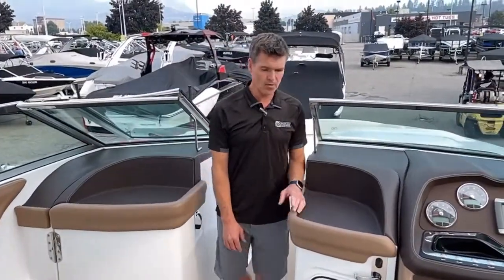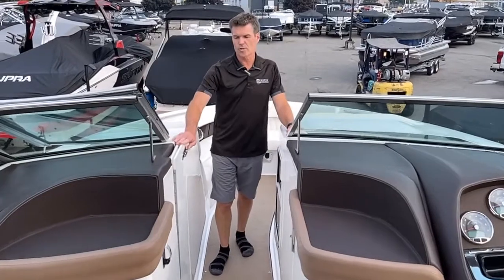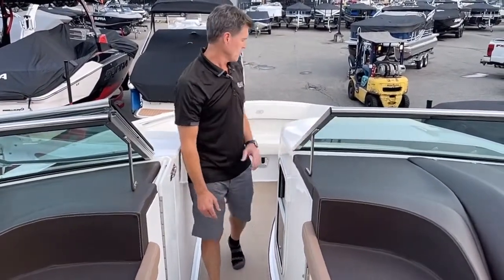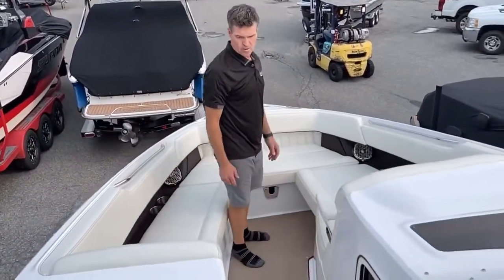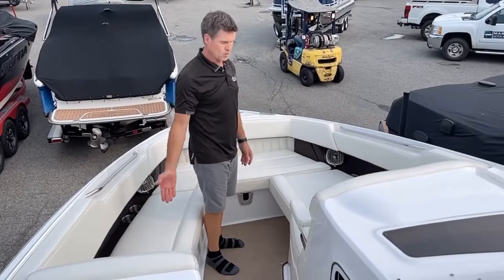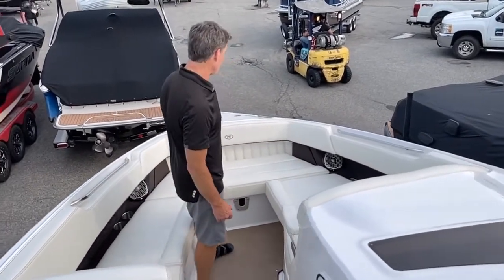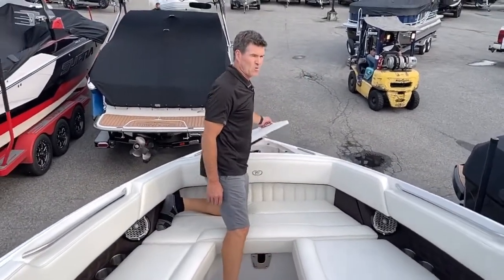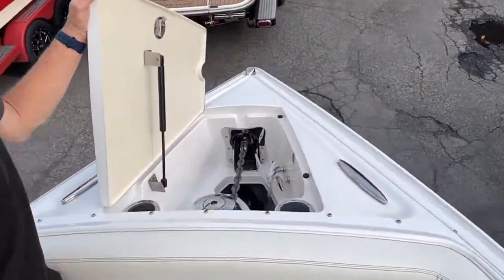Moving forward into the bow, you can see it's equipped with the walkthrough doors — you can shut this whole area down and keep the cockpit nice and warm. Up here in the bow you have a lot of space and plenty of room for quite a few people. There's a lounger on this side, a double chair on the starboard side, and of course you've got access to the windlass anchor system under the storage hatch.